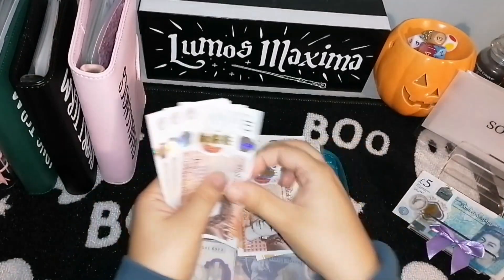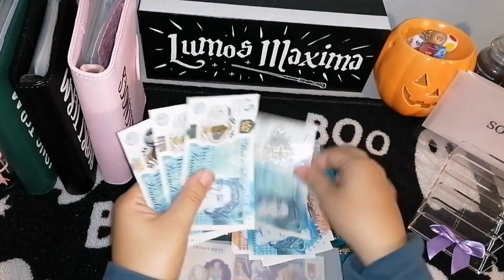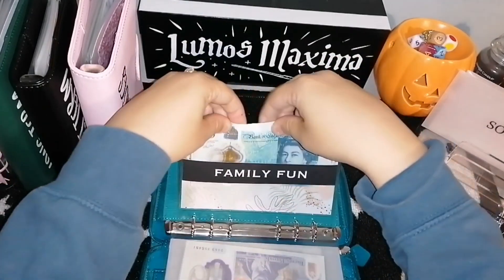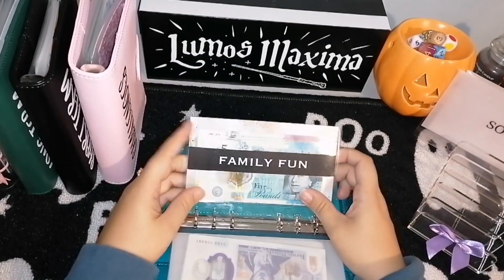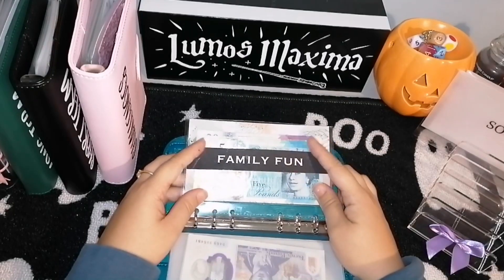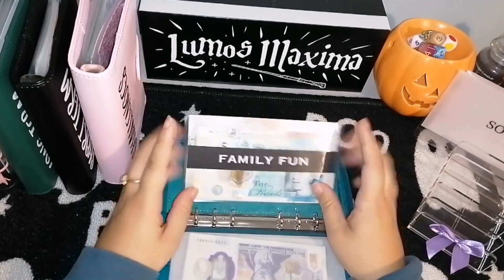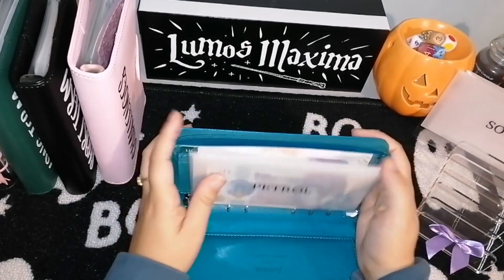That means we've got 160 pounds for family fun. This is for anything we do events-wise - I think there's a little farm park where we can take the kids, and we might go to the cinema and do some other things. So we've got the stuff for family fun, the stuff for food when we're out and about, and the petrol money for the way back.